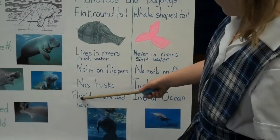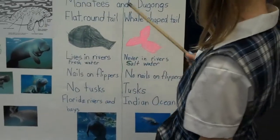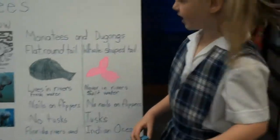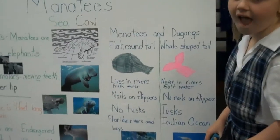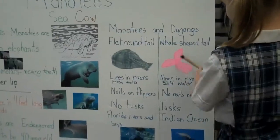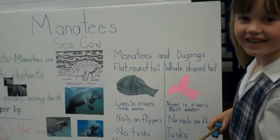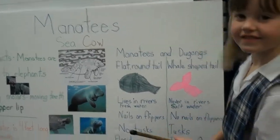Manatees live in Florida rivers and dugongs live in the ocean. So they have different shaped tails, they live in different types of water, one has tusks and one doesn't, and one lives very nearby in Florida. A dugong tail is shaped like a whale's tail — very descriptive.